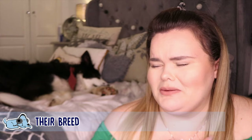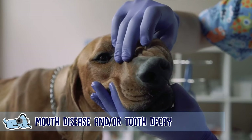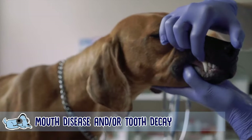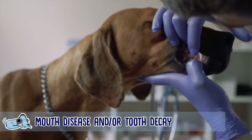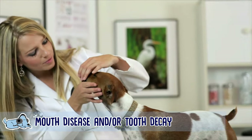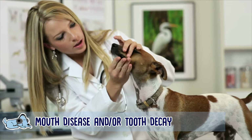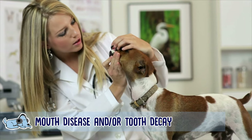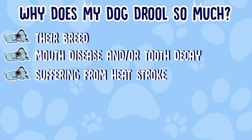The second reason might be because they have mouth disease or tooth decay. Things like tartar build-up can rub against the inside of the dog's lip and cause drooling. To easily check this, pull the dog's lip back towards their ear — you'll be able to see if the teeth look like concrete, are brown, or if the gums are red, swollen, or bleeding. If so, get a professional to clean and sort out their teeth. Your vet can also check for tumors and mouth ulcers, so definitely keep an eye on your dog's teeth and mouth.